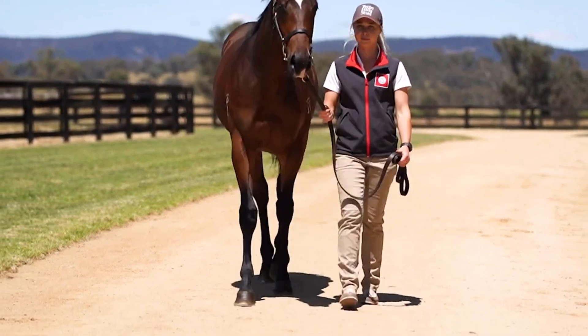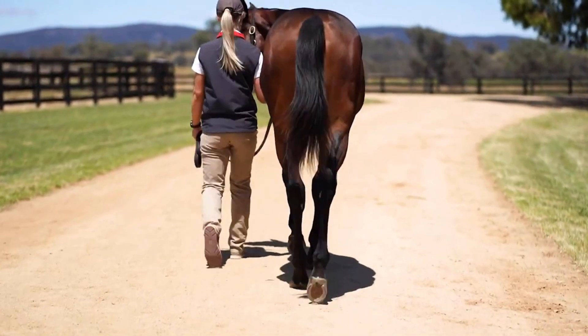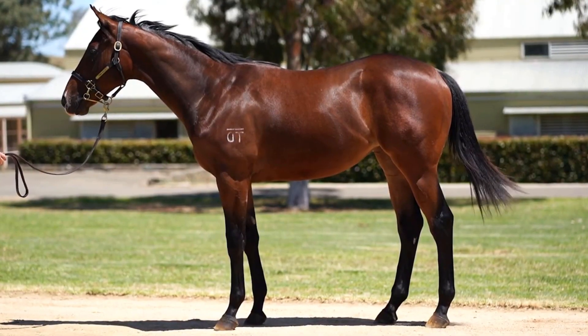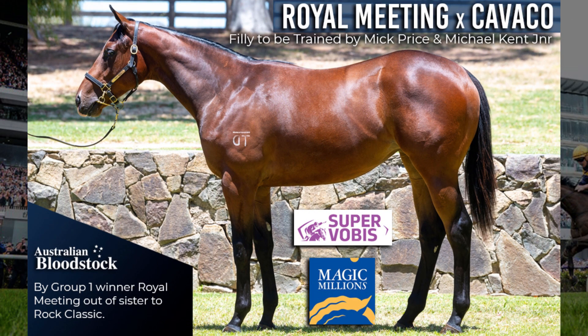She's going to be trained by Mick Price — everyone knows him, he's as honest as the day is long and very forthright with his opinions. With the injection of Michael Kent Jr. there, they're doing a few things differently and you can really tell with their results on the track. For not a lot of money, a really high biomechanics score — she ticked quite a few boxes. She's a nice easy one to buy into given the Vobis money and then coming back up for the Magic Millions carnival, a great one for those based in Victoria.